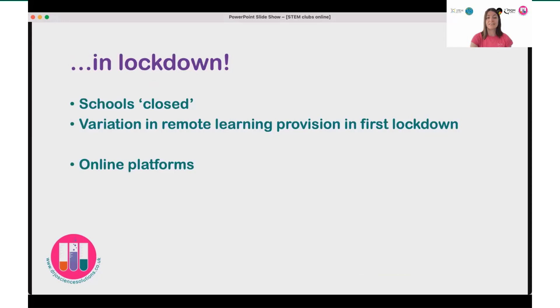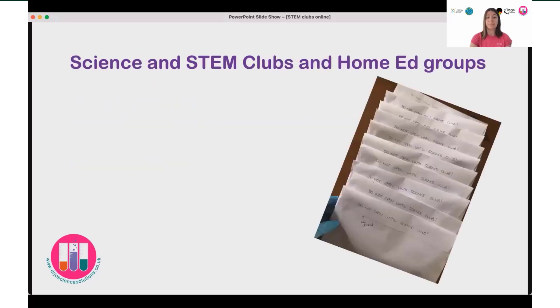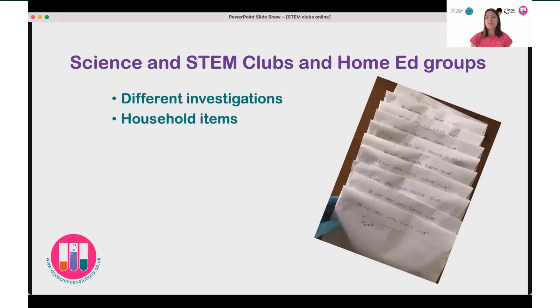To get this going, I had to start delivering bits of science kit to people. I got on my bike and put together some bits and pieces of science equipment that we wouldn't necessarily have at home. We had to change the investigations that we would normally do, thinking about what was possible in a home environment with the resources available, and tweaking them to involve household items as well.